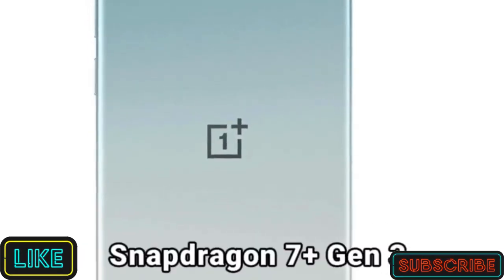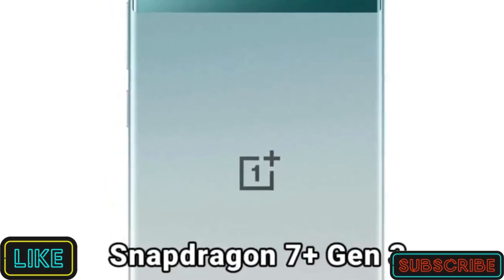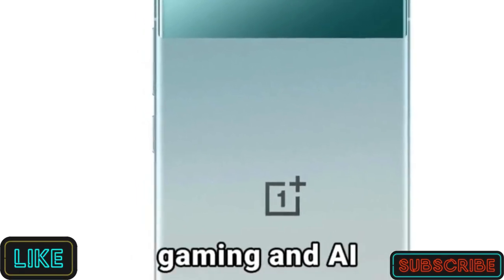Snapdragon 7 Plus Gen 3. The OnePlus Nord 4, driven by the cutting-edge Qualcomm Snapdragon 7 Plus Gen 3, transforms your device into a powerhouse for gaming and AI.